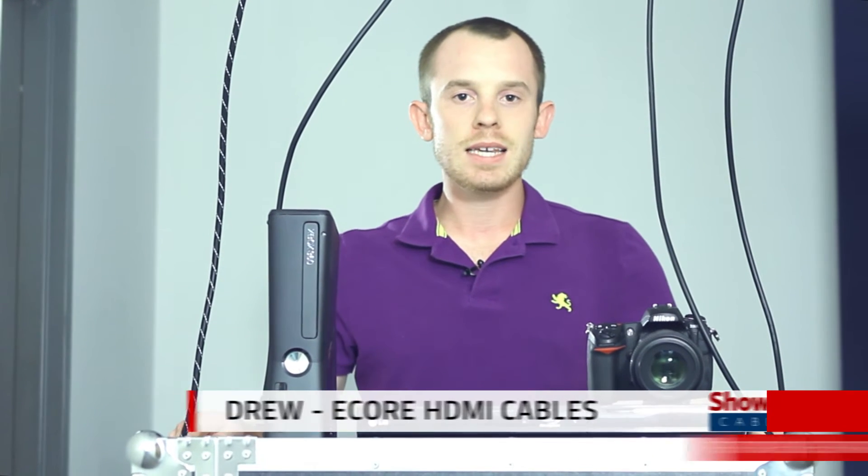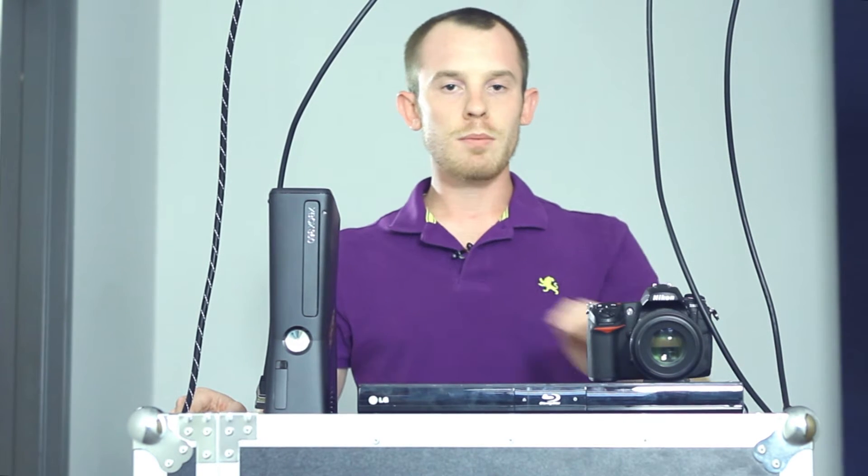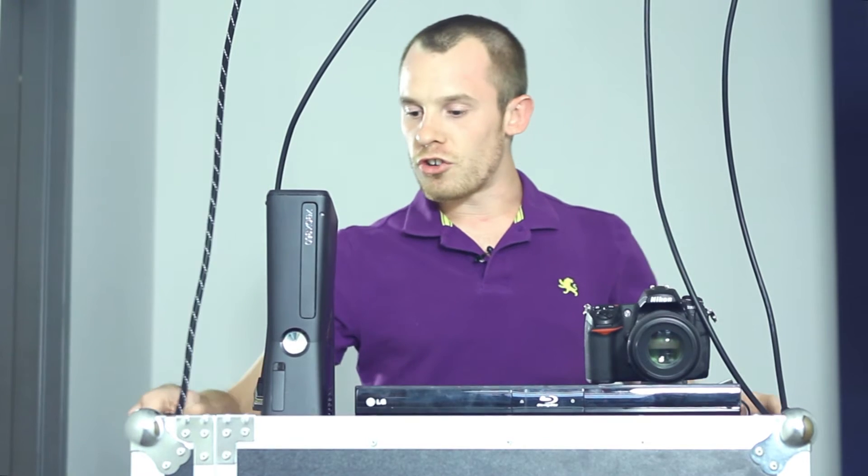Hi, Drew here with Show Me Cables. HDMI is the home theater cable for today's high-definition televisions. With a single cable you can route high-def audio, video, and now Ethernet. There are over 2 billion devices that use the HDMI interface, including digital cameras, Blu-ray players, gaming systems, and more. Best of all, HDMI is easy to connect — just plug your device in and you're ready to go.